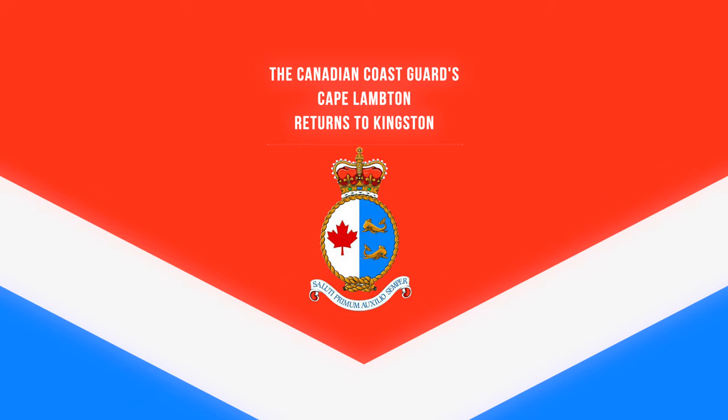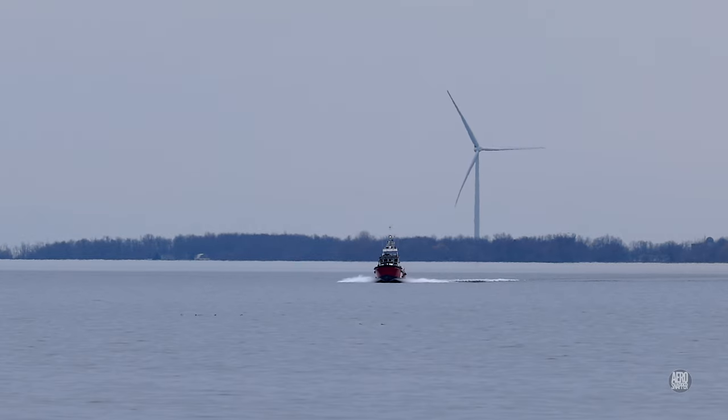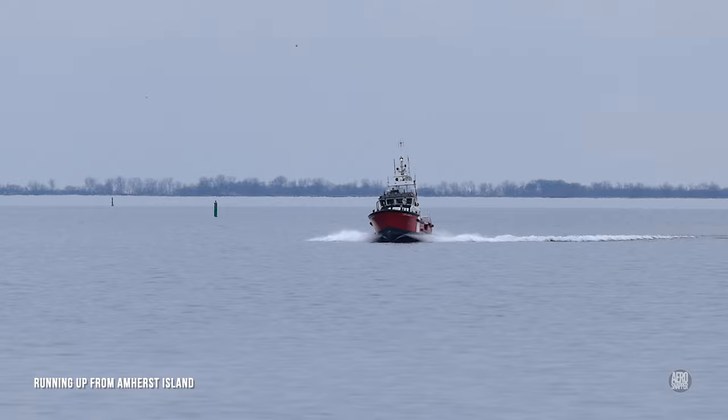This little video is dedicated to the men and women of the Canadian Coast Guard. The Cape Lambton is a search and rescue lifeboat built by Metalcraft Marine and launched in 1999.